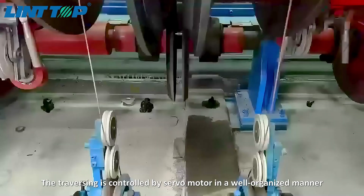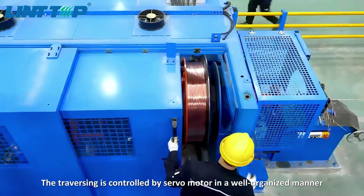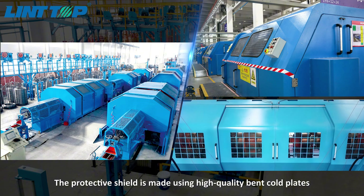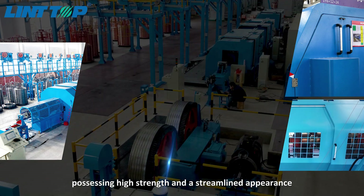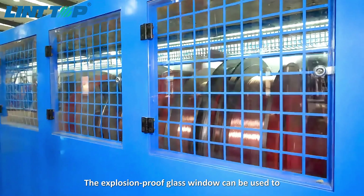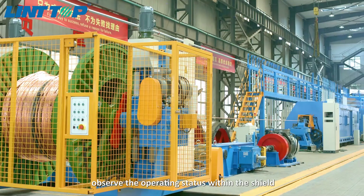The traversing is controlled by servo motor in a well-organized manner. The protective shield is made using high-quality coated plates, possessing high strength and a streamlined appearance. The explosion-proof glass window can be used to observe the operating status within the shield.